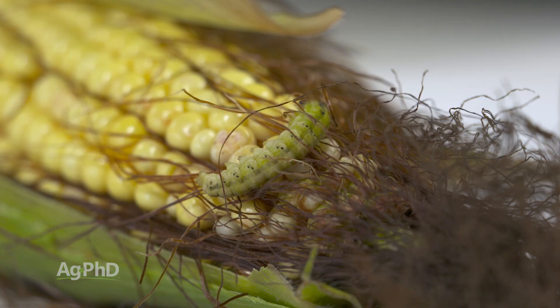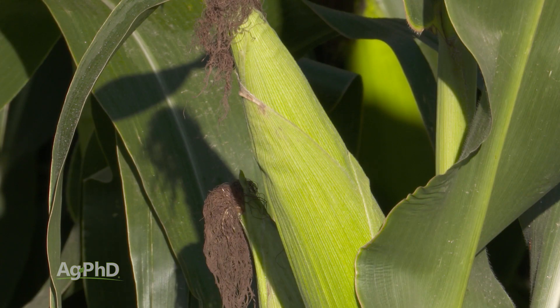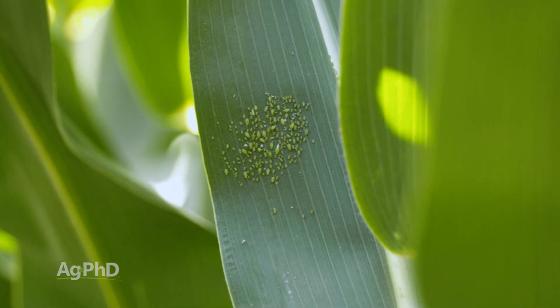One of the questions we get a lot is: should I just throw an insecticide in there if I'm already out spraying a fungicide? I would say the exact same thing I'd say in soybeans or any other crop — scout first. Get out in the field and look for harmful insects. If there are none, there's no way I'd recommend spraying an insecticide. However, if there are even low levels of harmful insects like corn leaf aphids, or if you're starting to see egg masses, then add insecticide to the package. There are a lot of good products with residual for the next few weeks. And if you're already out spraying a fungicide, adding insecticide doesn't add much extra application cost.